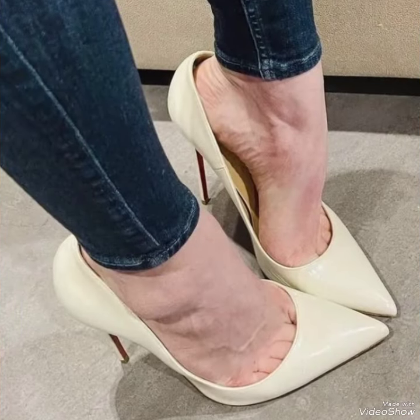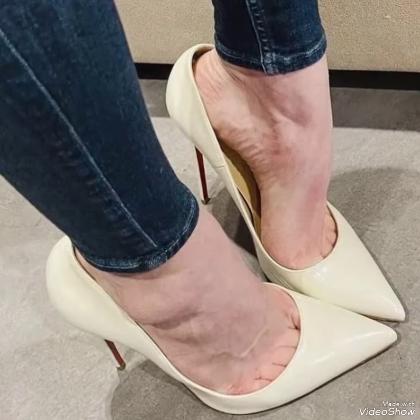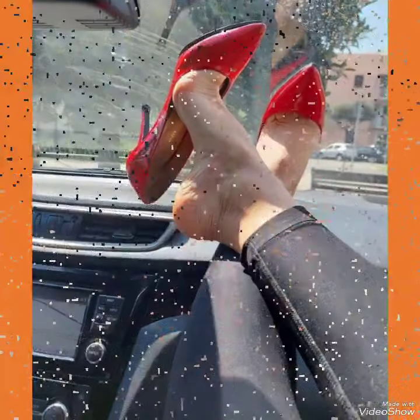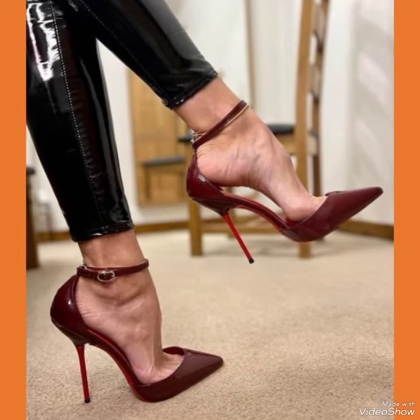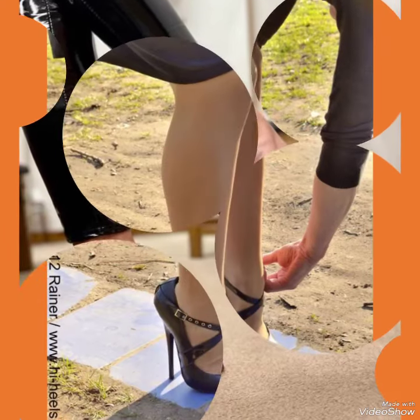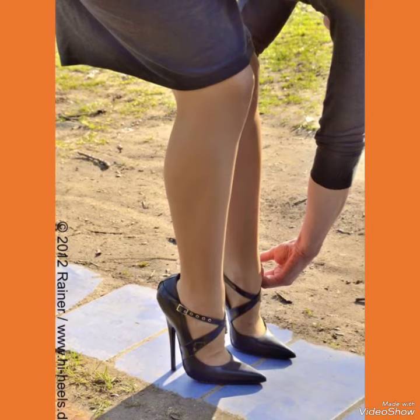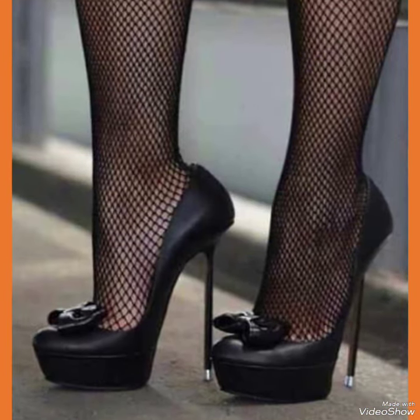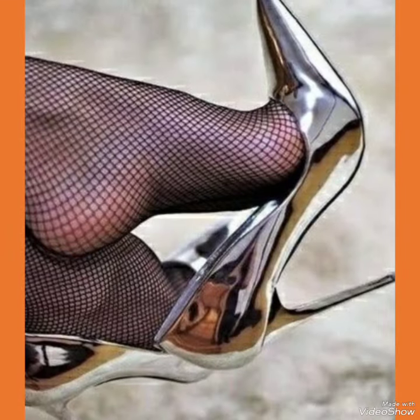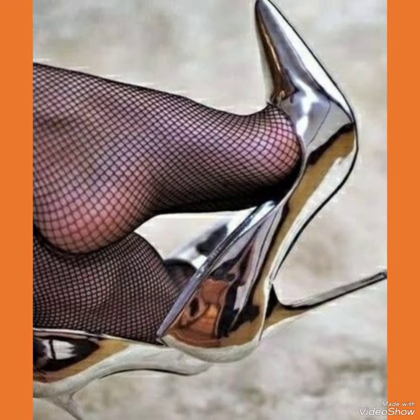Choose from a variety of colors and styles, from classic black to bold and colorful prints. Whether you are dressing up for a night out or adding a touch of elegance to your everyday attire, our office wear high heel sandals are sure to make a statement. Step out in style and comfort with our high heel sandals.